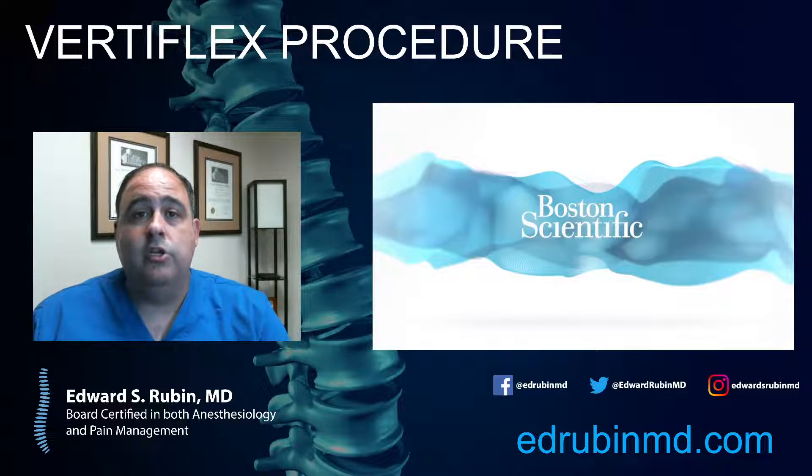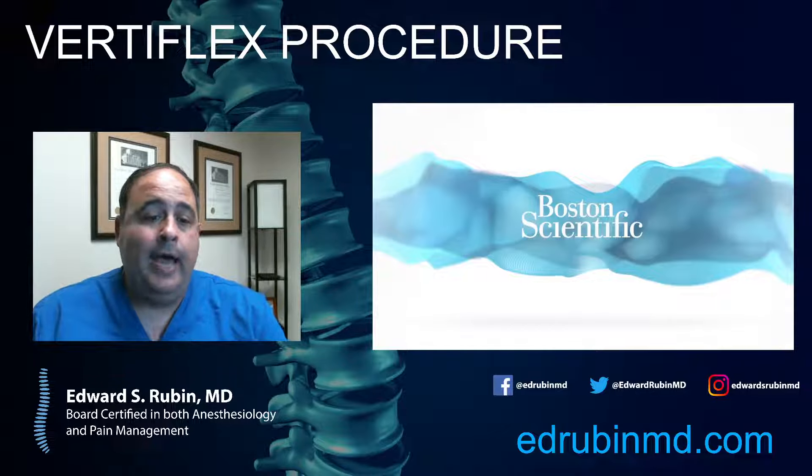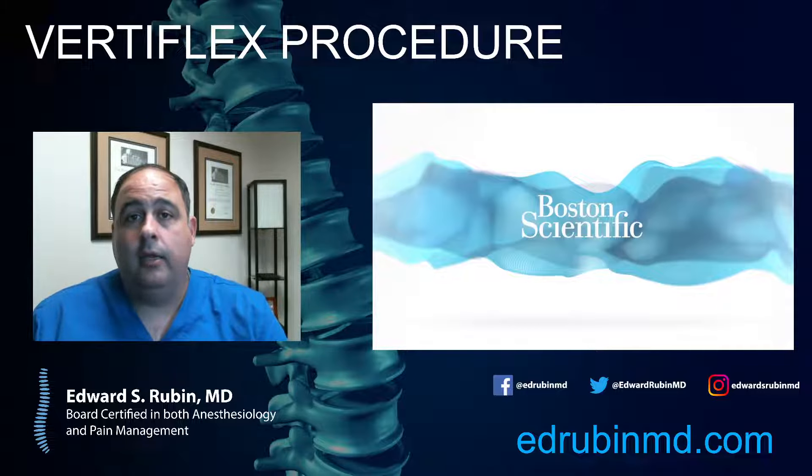We have new procedures to talk about today, which is the Vertiflex procedure. Before you jump into something invasive, normally patients will try physical therapy first. You can do medications, Advil, Aleve. So we're assuming that you're past that point in the process here. We're also assuming that you've probably tried an epidural injection or two at this point — maybe the epidural helped but it didn't last, or it didn't give very much relief. Or you've just done enough of them where you feel like you don't want to just keep injecting yourself with steroids, which can have long-term effects as well.